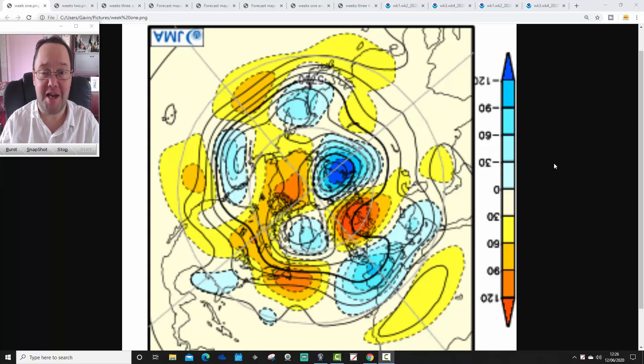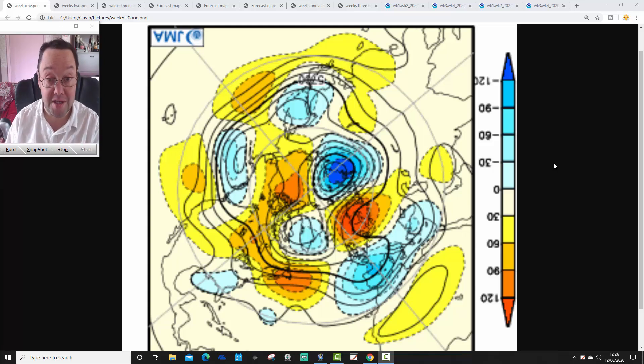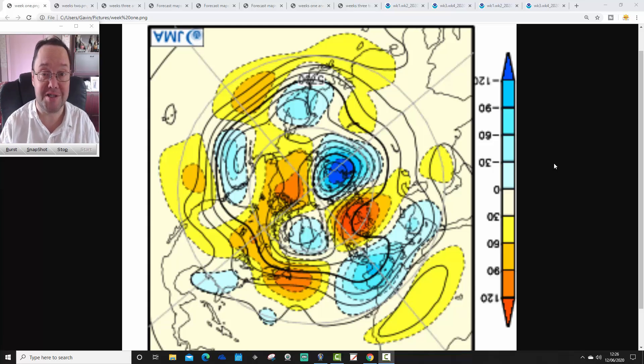Hello everyone, back to today's second video. I'm doing a JMA Friday, and as well as on a Friday, I've got your monthly look ahead with Japanese and CFS V2 models. We'll see what both of these long-range models have got to say about weather for the next four weeks, taking us well into July. The first video released was the European outlook — we've got our weather forecast for the weekend for Europe.